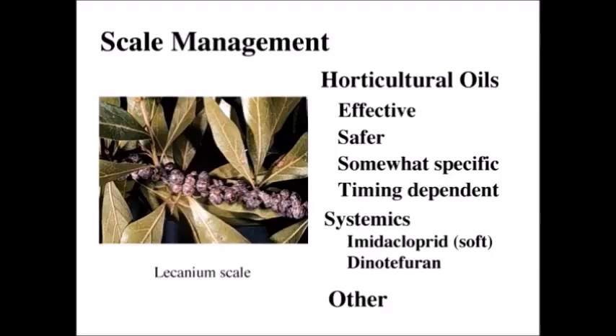Horticultural oils are somewhat specific — they will kill lots of different little soft-bodied critters — but they are very timing-dependent. You have to know what scale you've got and know when the crawler stage is out, which is the vulnerable stage with no protection, and apply the horticultural oils at that time. Once it has dried, it is basically innocuous — it's a contact insecticide for soft-bodied fragile insects, and once it's dried it is no longer doing anything.